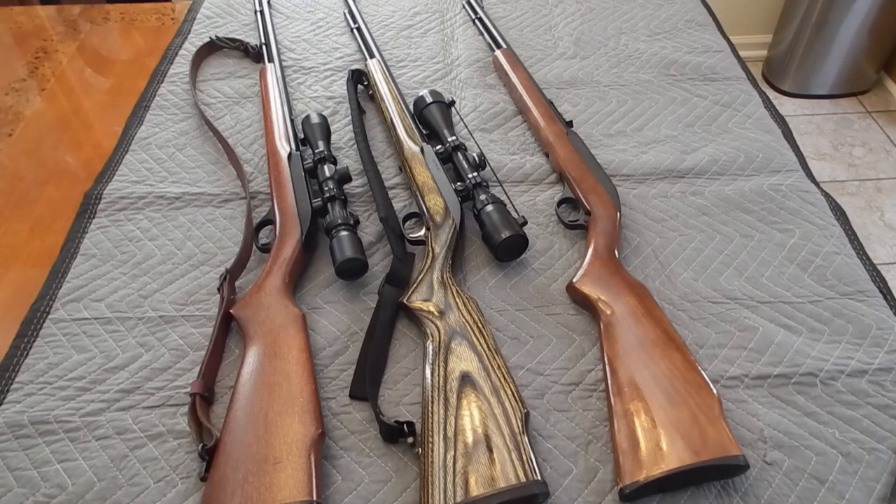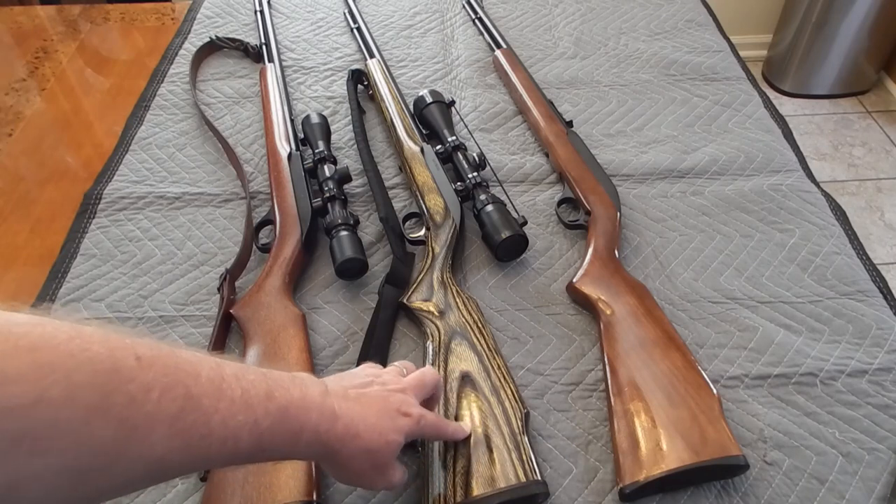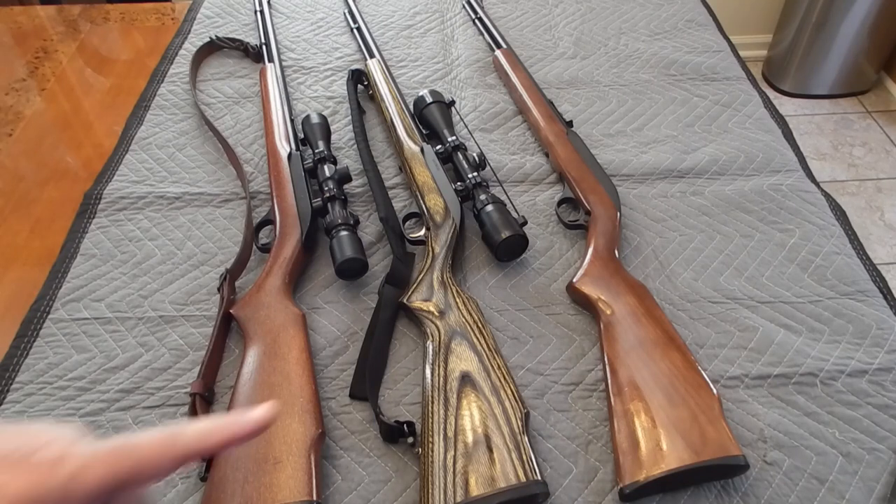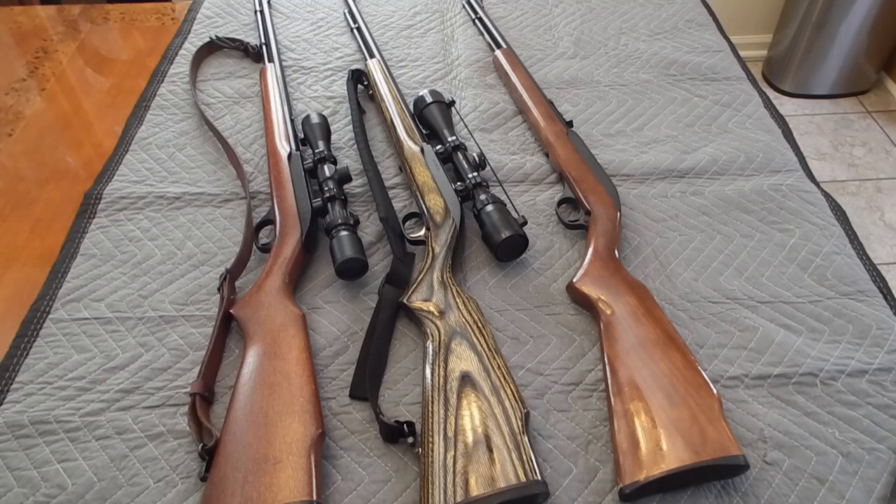The middle rifle with the laminated stock was my stepfather's — he bought it in 1996. The one on the end he also bought in 2019, after I had purchased the 1996 model from him. He has Alzheimer's, so he wasn't supposed to be getting any more guns. I was purchasing his long rifles to get them out of the house, but he went back out and bought another rifle. I've since secured all of his weapons — that's a story for another day.